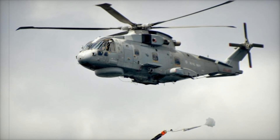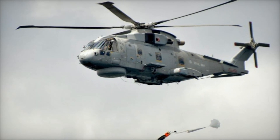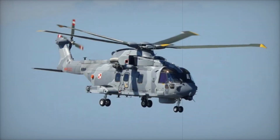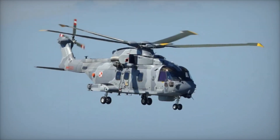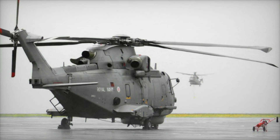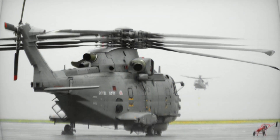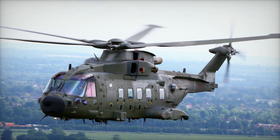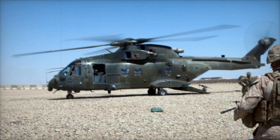Later rebranded as the AW101 Merlin, this aircraft was designed to handle almost any mission — whether it's search and rescue, anti-submarine warfare, or transporting troops. The design of the Merlin is a masterpiece of engineering. Picture a large, streamlined helicopter with a robust body made of Kevlar and aluminum-lithium alloy. These materials not only make it strong but also light, allowing it to perform better in the air.